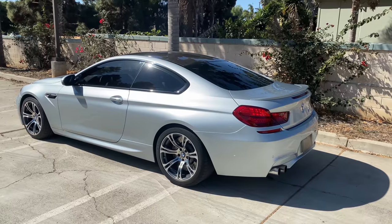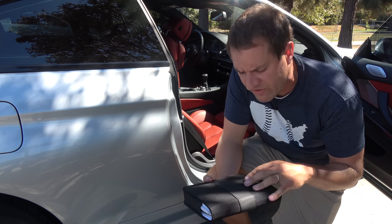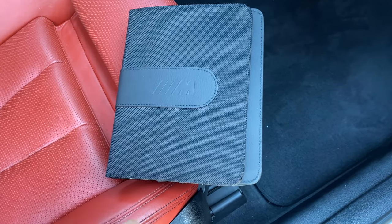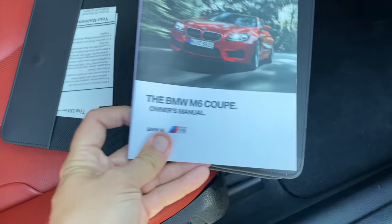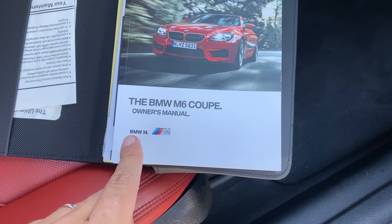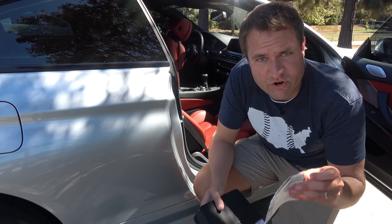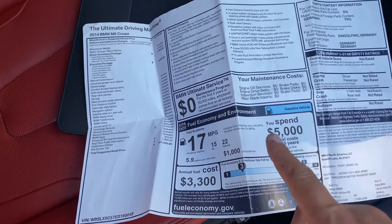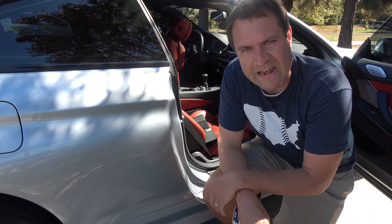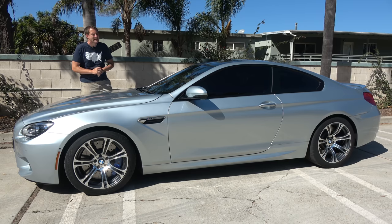The owner's manual pouch — they give you an M-branded one when you spend this much on an M car. The front of the manual reads: 'The BMW M6 Coupe. Owner's Manual. BMW M.' Very formal, and frankly, questionable grammar. Inside is the original window sticker showing around $121,000 including options — a very expensive car at the time, but a lot cheaper now. Those are the quirks and features of the 2014 BMW M6.